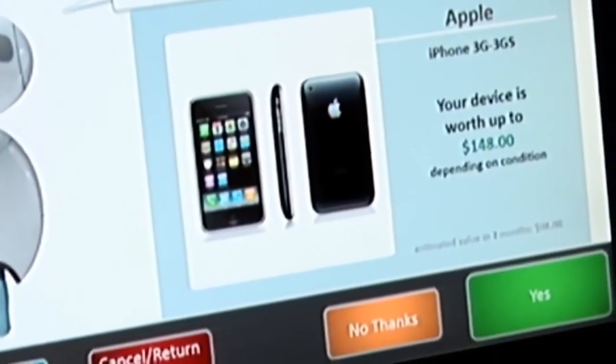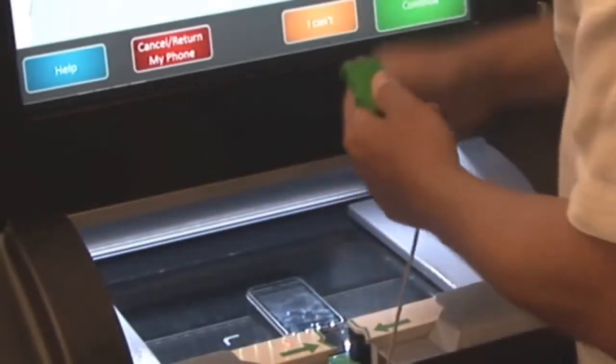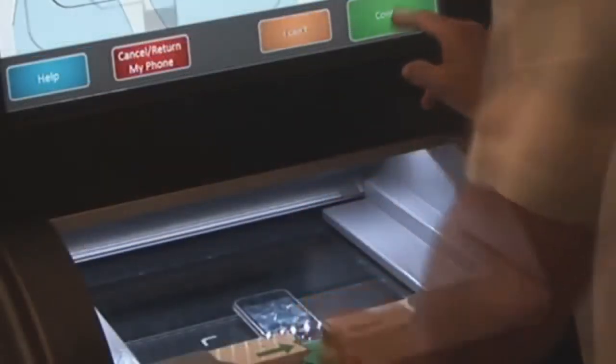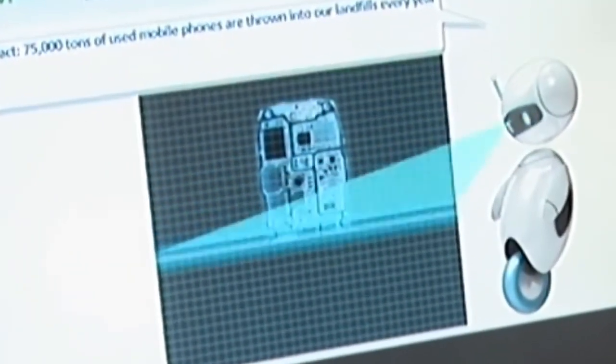Now place the device into the inspection station where identification and initial price estimates are performed. The next step is a deeper final evaluation and worldwide search for the best price possible. Now it's time to connect your device to a power cable presented by the EcoATM, then fit it back into the inspection station where a full final evaluation is performed — and this takes less than a minute!